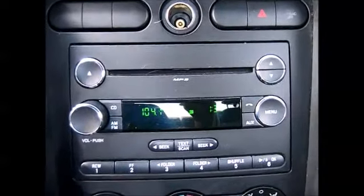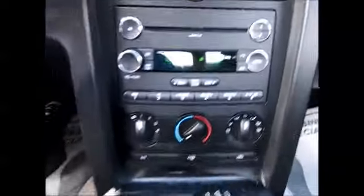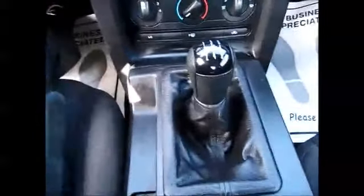AM FM radio, CD player, and auxiliary line-in support. It's a manual shift transmission. And here you have your auxiliary line-in and an extra power supply.